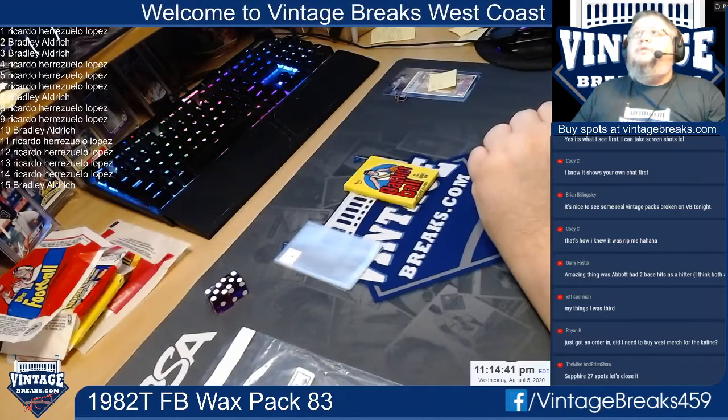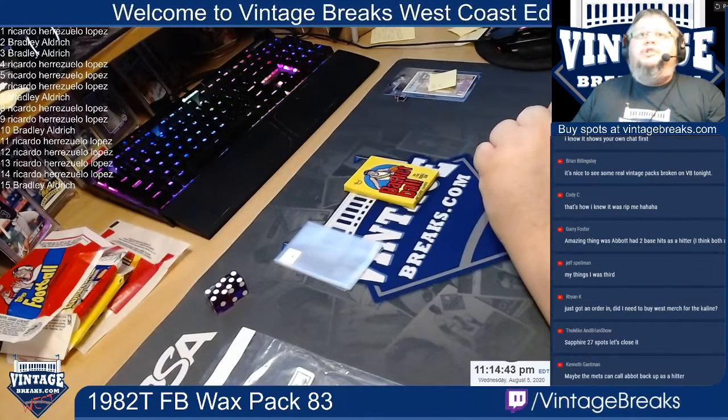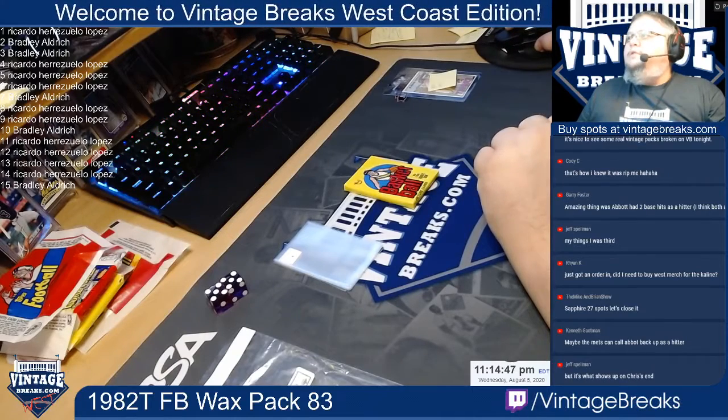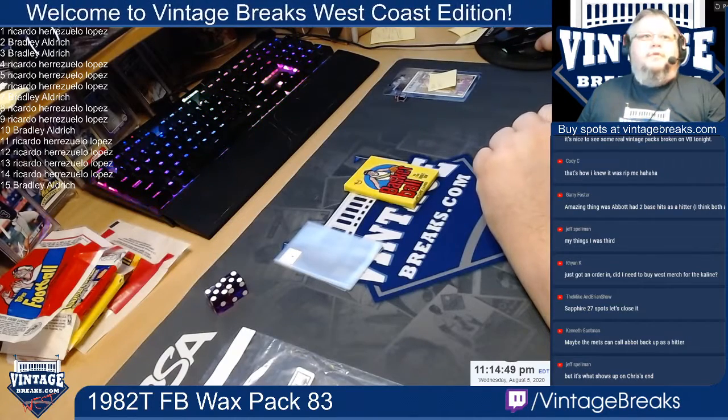Alright, welcome everybody. This is Vintage Breaks West, I'm your host Charlie G. Tonight we're going to be breaking a 1978 Topps Basketball Pack 148.